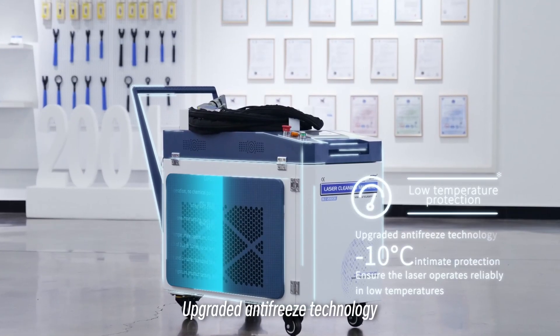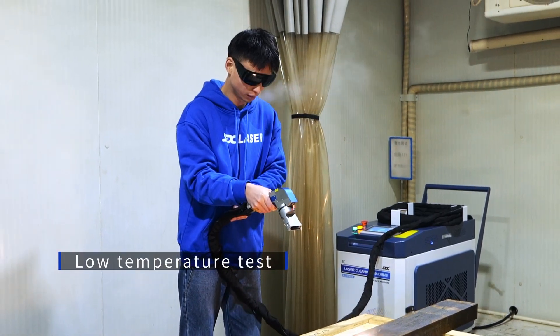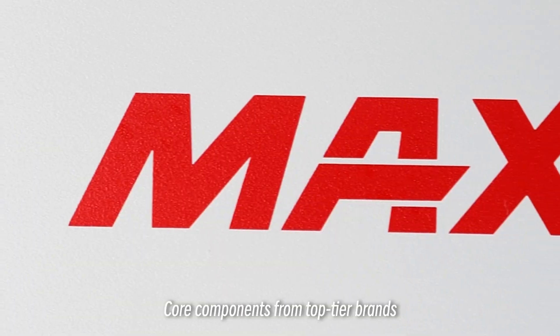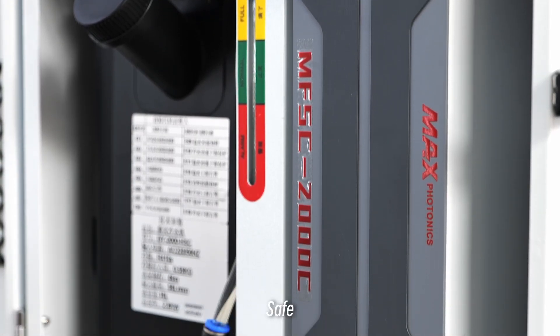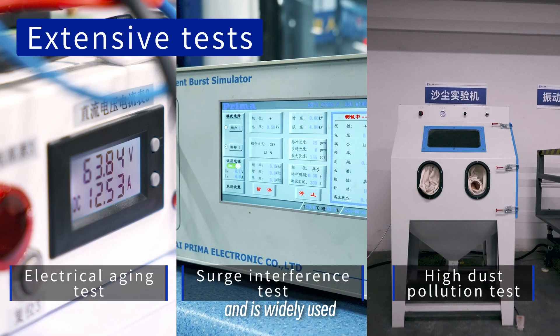Upgraded antifreeze technology with protection down to minus 10 degrees Celsius. Core components from top-tier brands — safe, durable, and reliable. The product has passed multiple professional tests and is widely used.